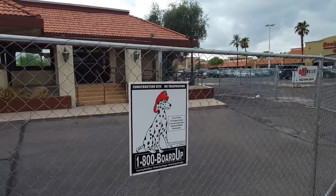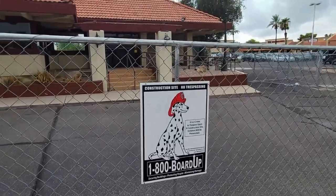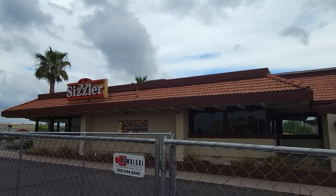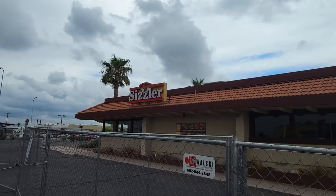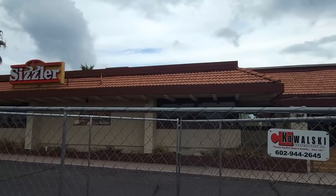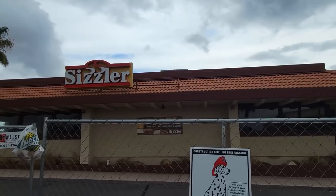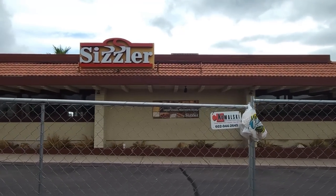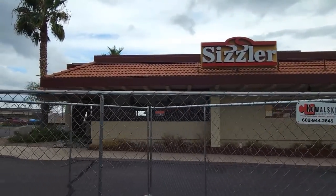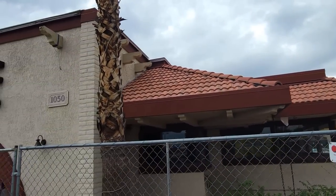Hey, you got urban exploring in my thrifting video. No, you've got thrifting in my urban exploring video. This was something that we saw at the next Goodwill location, right out in front of it anyway. This is an old Sizzler restaurant. The reason it's fenced off is this place caught fire over a year ago back in May 2020, and they still haven't torn the building down. It's just kind of weird to see a Sizzler — you don't see them very often. I still remember those old commercials from when I was a kid.